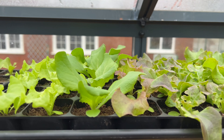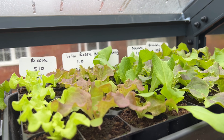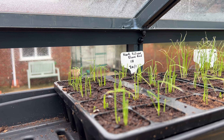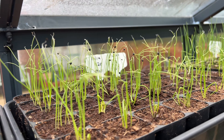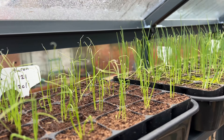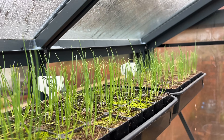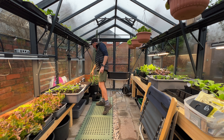Up here we've got lettuces all the way along, just waiting to be planted out. Down here we've got all of the salad onions waiting to go out in probably about two or three weeks' time. These salad onions are all varieties that can be left to grow on to bulb up and be harvested as early main crop onions, so it's nice to have that flexibility.